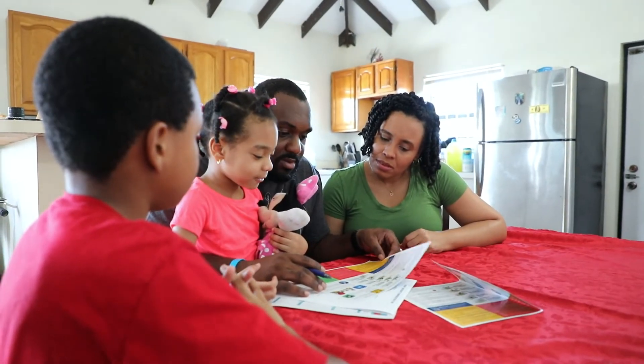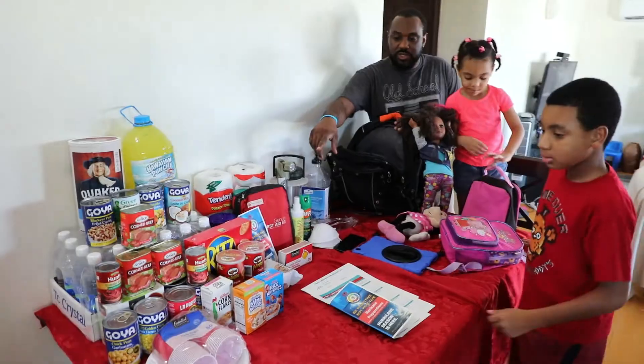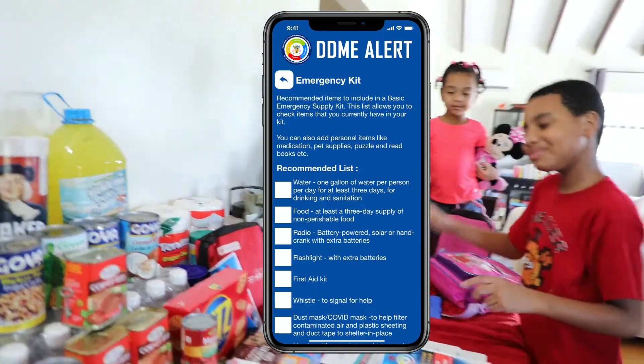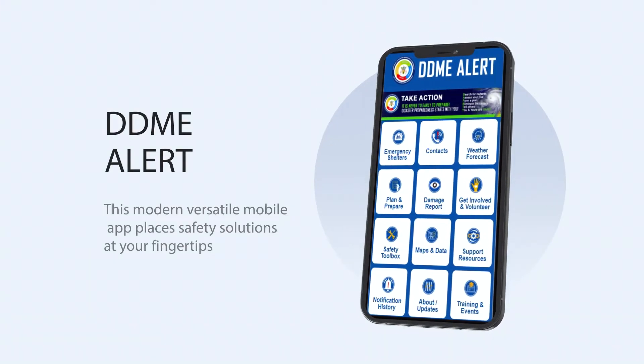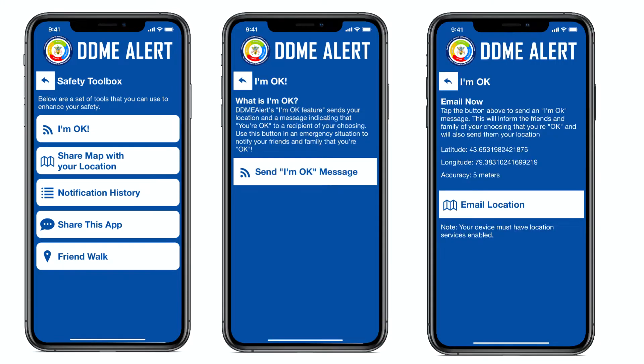DDME Alert helps you to develop your family emergency plan and provides a checklist of supplies necessary for your emergency kit. When there's an emergency situation, you can put your family and friends at ease by using the I'm OK feature in your Safety Toolbox.